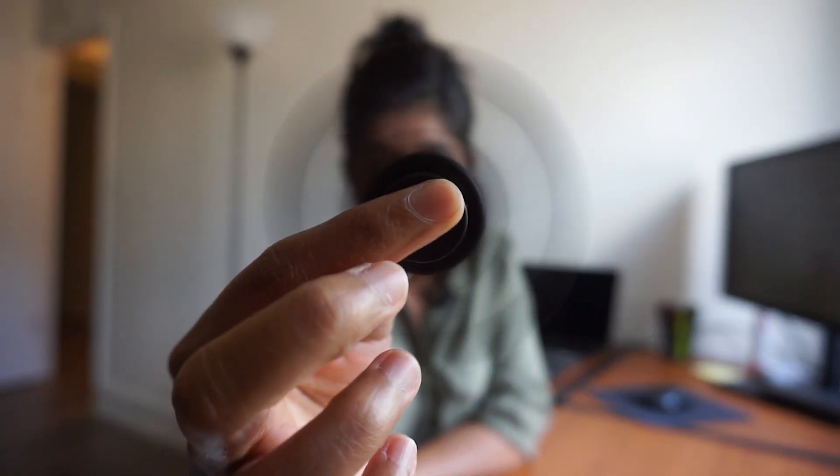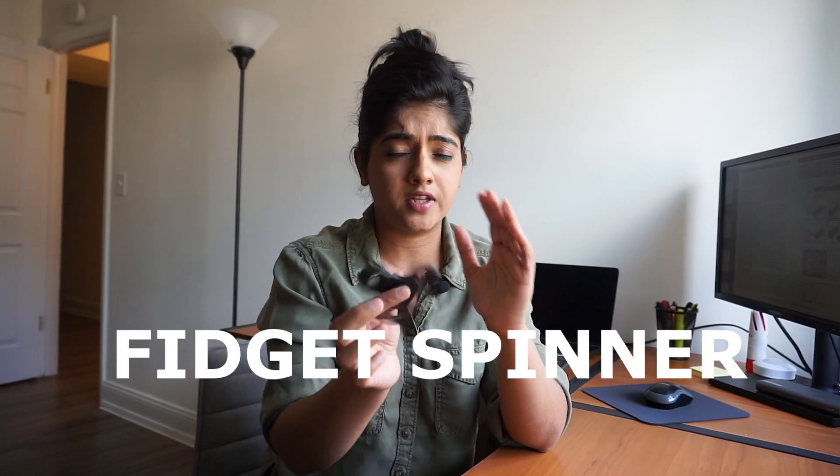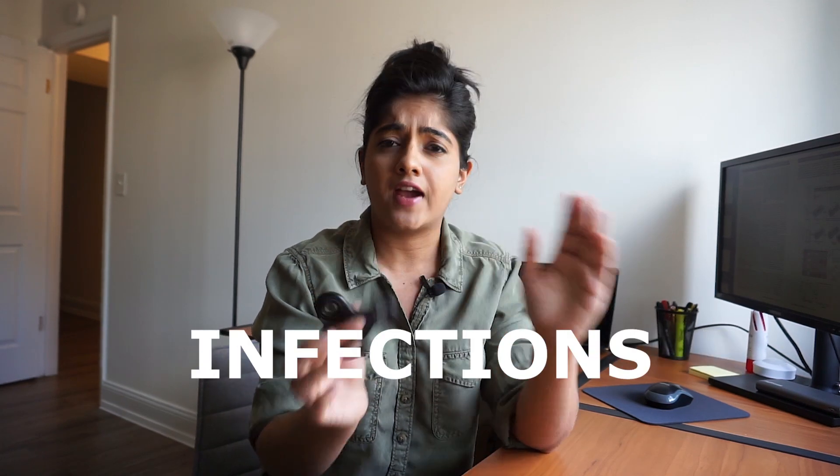Today's video is about these guys. Do you remember this? So they used this little guy in a huge medical breakthrough. In this video, I'm going to show you the device that they actually used, which was basically a fidget spinner to detect infections. That is just absolutely crazy and fascinating to me. Keep watching to find out more.